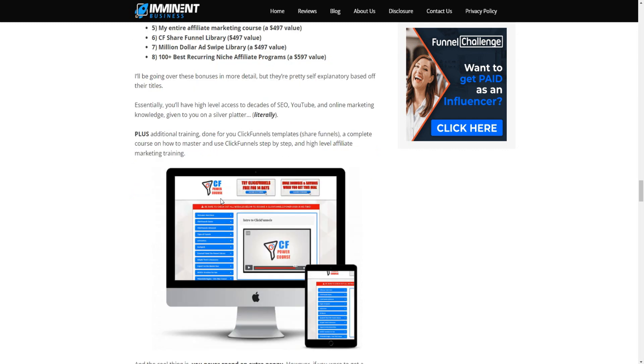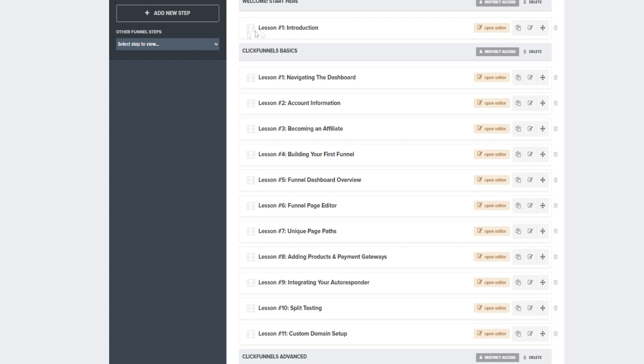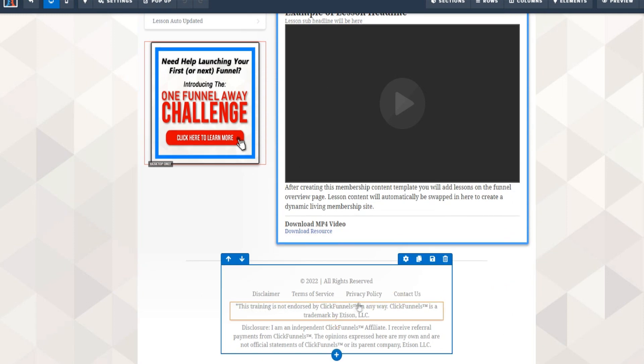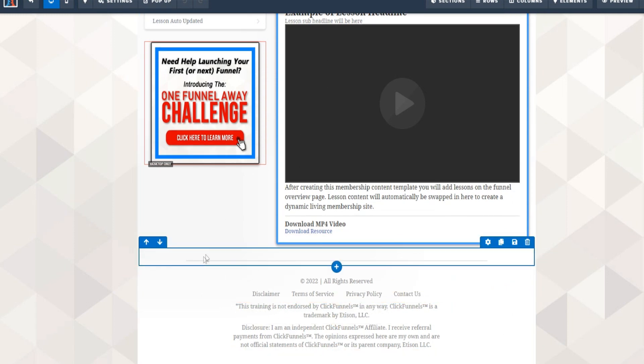The ClickFunnels course is not by ClickFunnels themselves. As you can see on screen, this training is not endorsed by ClickFunnels in any way — it's by an independent third party.